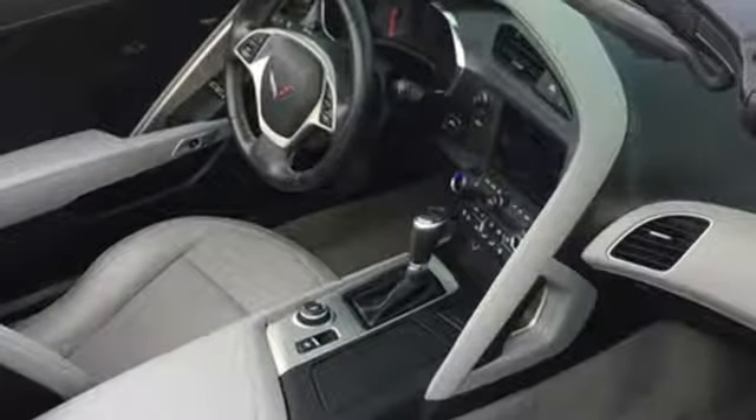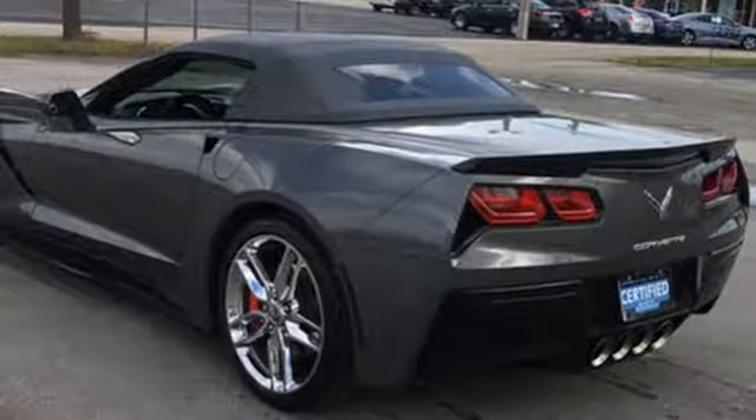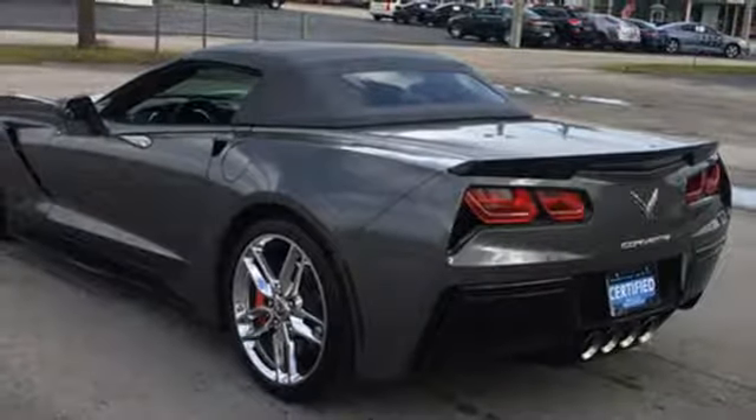Integrated navigation system with voice activation, power heated mirrors, front heated and ventilated leather bucket seats, configurable instrument gauges, doors and push button start proximity key.